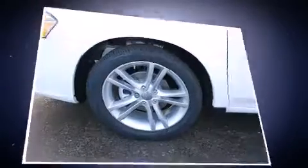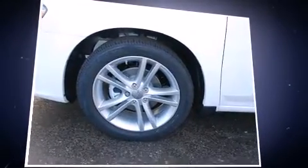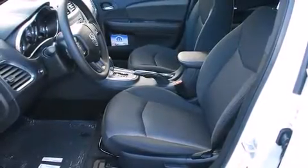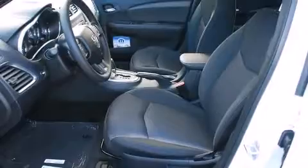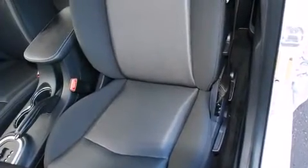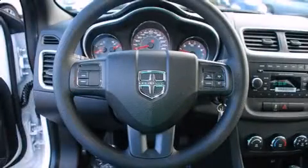All of the following features are included: front bucket seats, remote keyless entry, and air conditioning. Enjoy your favorite music via the stereo system, which includes a CD player with MP3 capability and four well-positioned speakers.